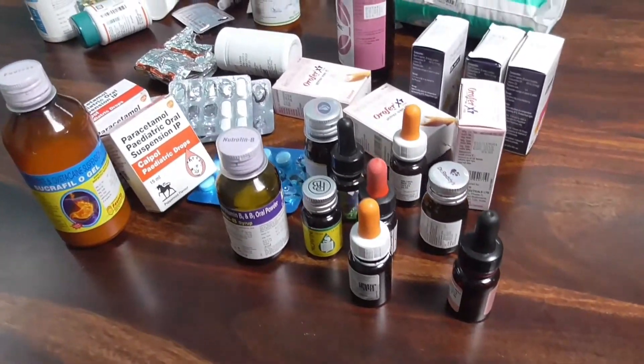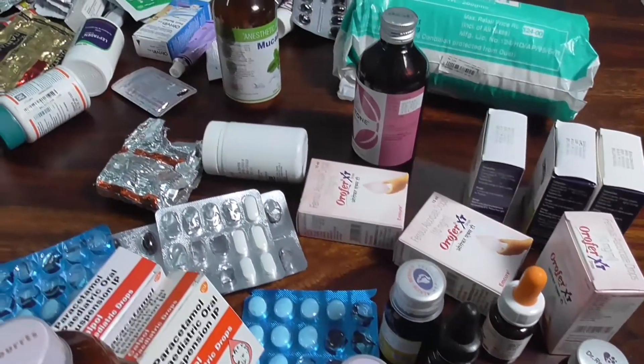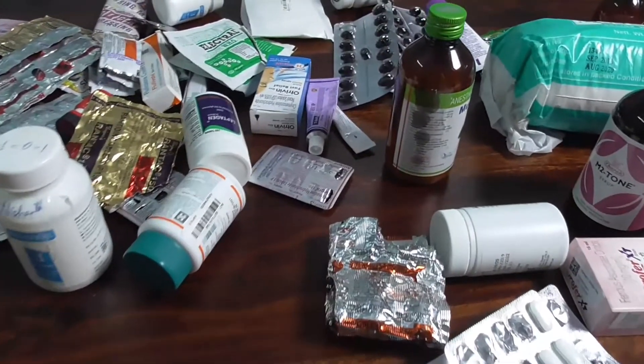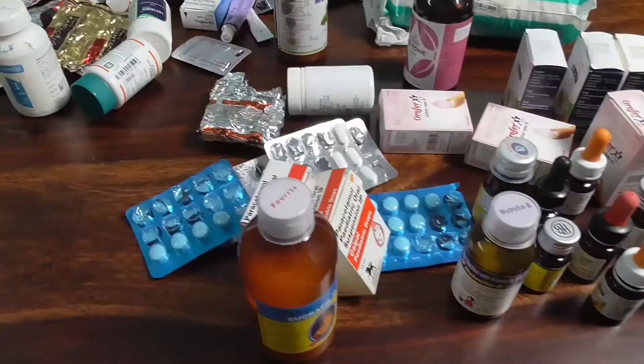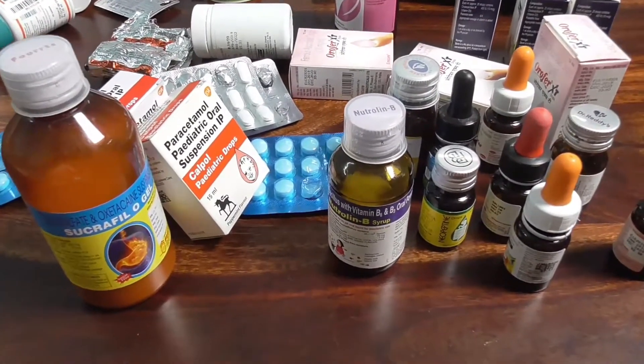The first thing you want to do is collect all the medicines in one place before you begin decluttering and organizing. Treat it like one category. Do not mix medicines of different people in your home, but keeping them all in front of you will give you clear visibility.